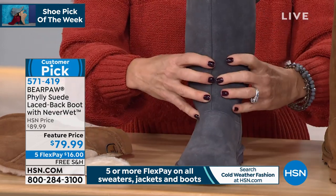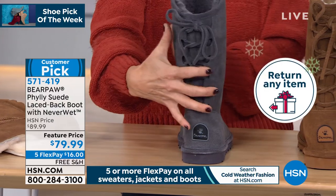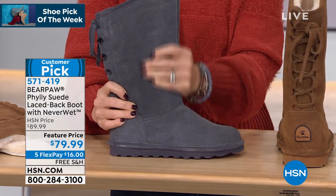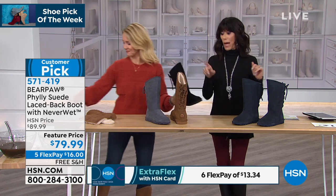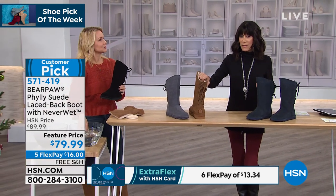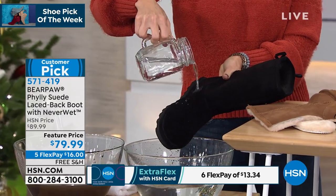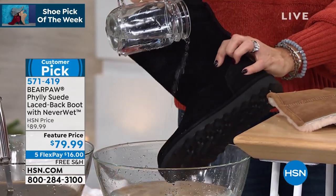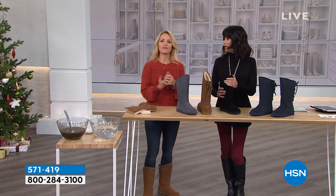It's all genuine cow suede, sustainable, and the price is incredible. Free shipping and handling — I can't say that enough. This and the next Bear Paw are the only two shoes with free shipping and handling this hour. The black is still in the lead, followed by hickory. This boot is ageless — whether you're in a cold, icy part of the country dealing with sleet, or just want a great comfortable cozy fashion boot, Bear Paw delivers with the Never Wet technology keeping everything repelled.